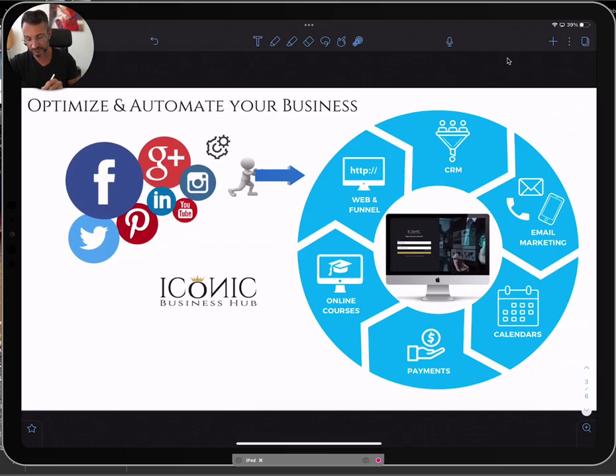What we want is to get your leads from social media — Facebook, Google, Instagram, LinkedIn, wherever you are — and push those leads into your ecosystem, into your Iconic Business Hub.